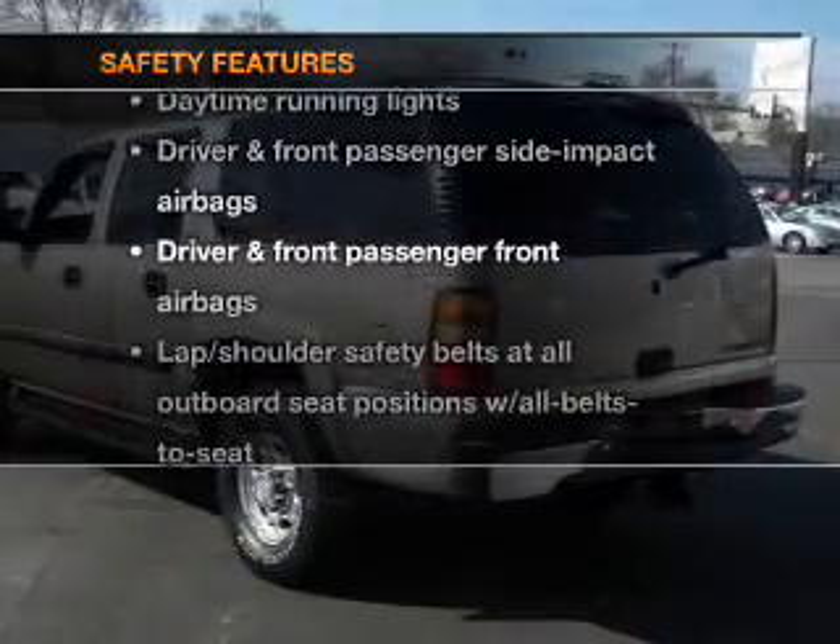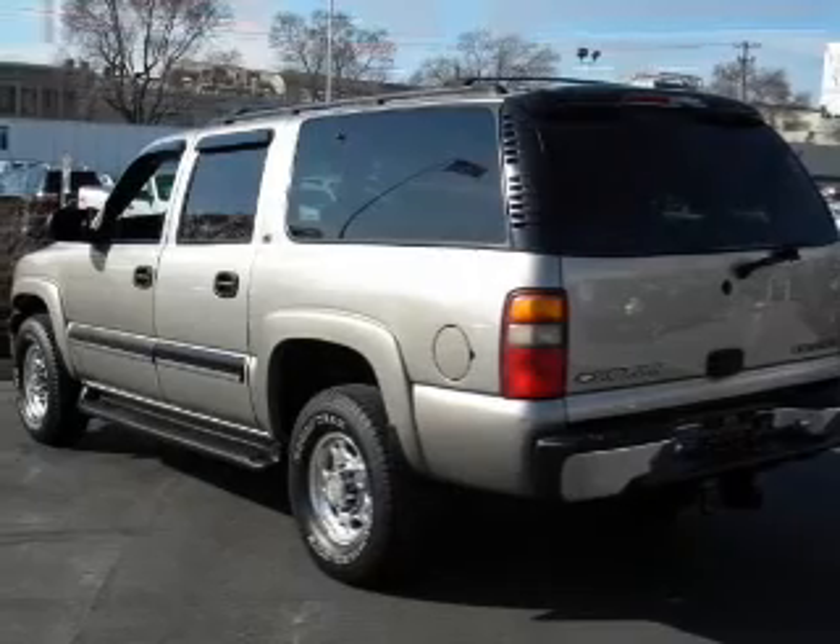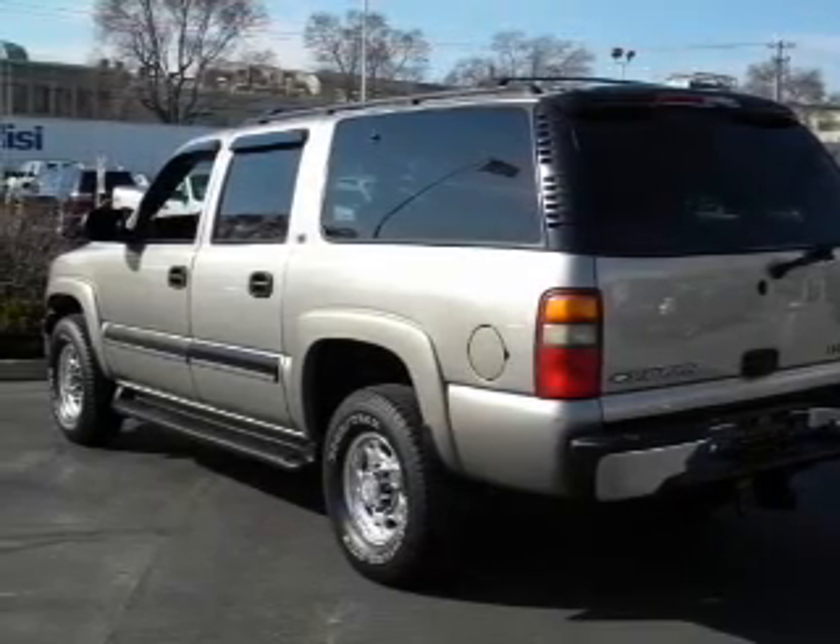And for your peace of mind, the following safety equipment is included: daytime running lights. Call today to schedule a test drive.